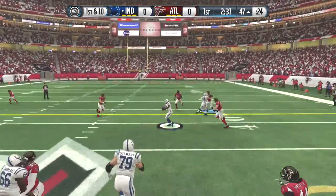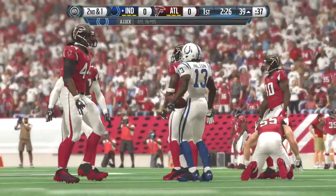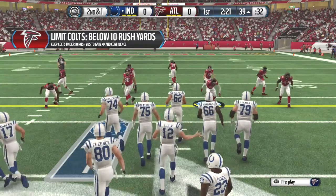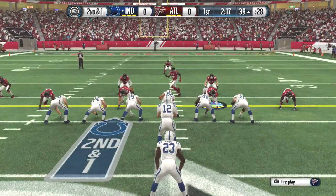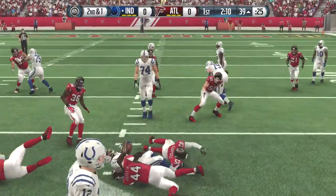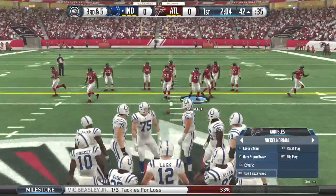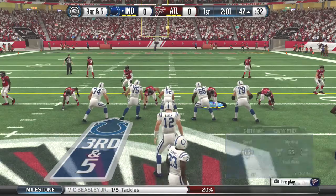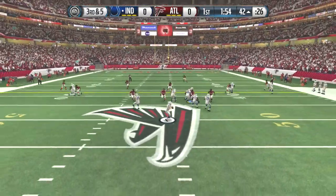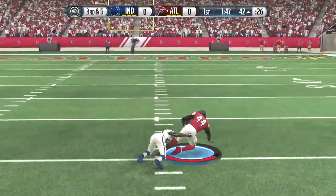Luck's dropping back to throw once again. Hilton has the reception, picks up eight. The quarterback realized it was zone coverage, waited for the defense to get out of position, and threw it to the open hole. Gore is lined up directly behind the quarterback. The Colts have it at the 39. Luck with the handoff — loss of three on the play. Third down and five. Ball was out, and it's a takeaway. Tackle's made.